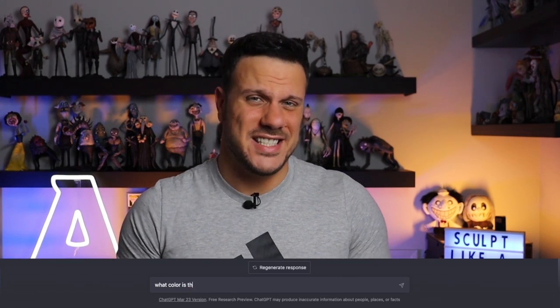I was able to ask it for more details, like describe exactly what its face looks like, what color is the skin, what do their legs and feet look like. It was really crazy, and it remembered everything that I said previously, so it was still talking about the same character. So this is a cool project, kind of a spin on my Wheel of Sculpture videos that I haven't done in a while, and I really hope you enjoy this fun process.